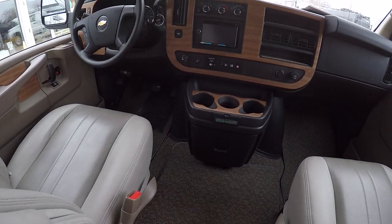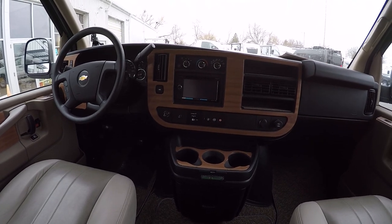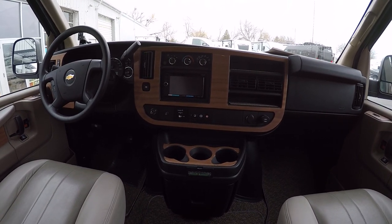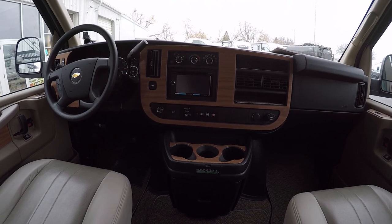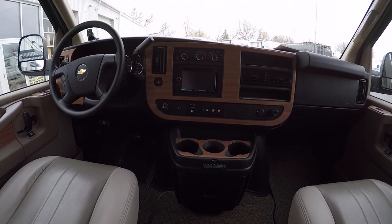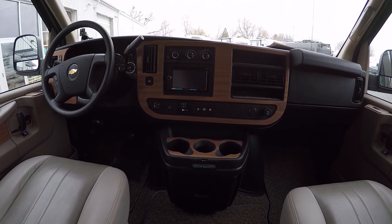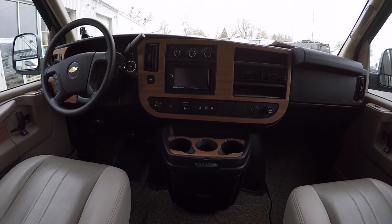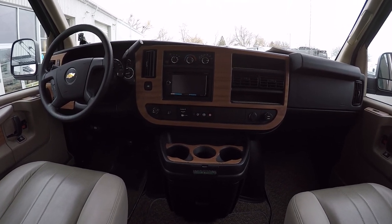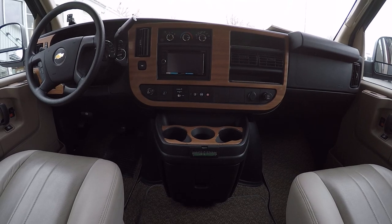Up front, the aftermarket player looks like it has a TomTom navigation system — you may need to subscribe to that. It does have Sirius XM, Bluetooth for phone calls and music, and a backup camera on board as previously mentioned. It also has OnStar support should you desire — definitely nice touches up front.